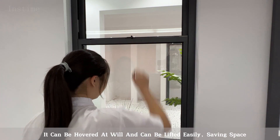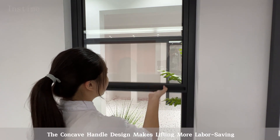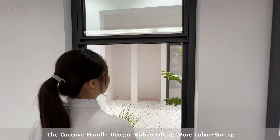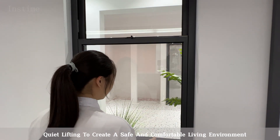It can be hovered at will and can be lifted easily, saving space. The concave handle design makes lifting more labor-saving. Quiet lifting to create a safe and comfortable living environment.